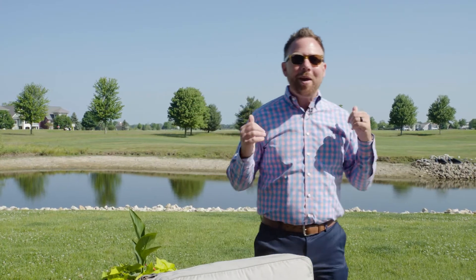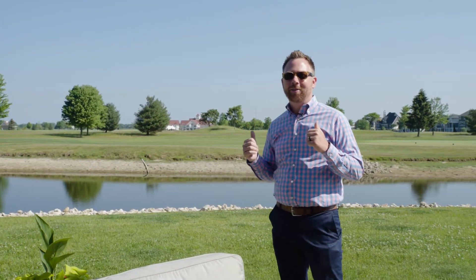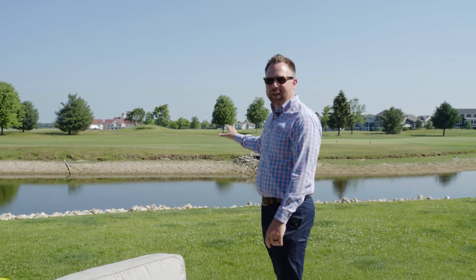To top it all off, you got this amazing view in your backyard with a huge backyard right out on the pond, 11th hole. This home isn't going to last long, so schedule your tour today.